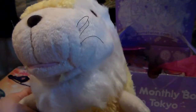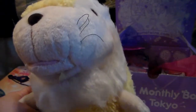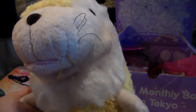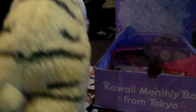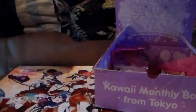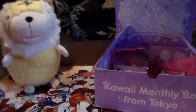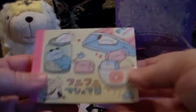Much like the plushies in the September box, these are super fluffy and are begging to be hugged. You'll either get the baby alpaca, a baby tiger, a baby cat, or a baby Baku. This is probably the tiger because of the stripes, so we're going with baby tiger. I feel like he needs to be fluffed out because he's smushed. Oh my god, he's so big — he's gonna take up the screen!